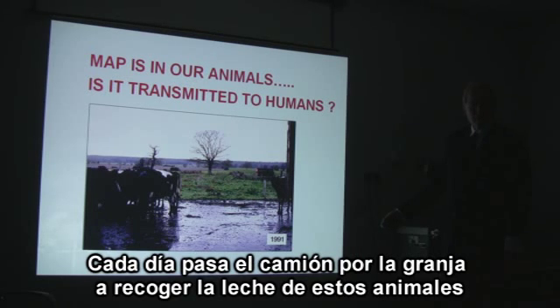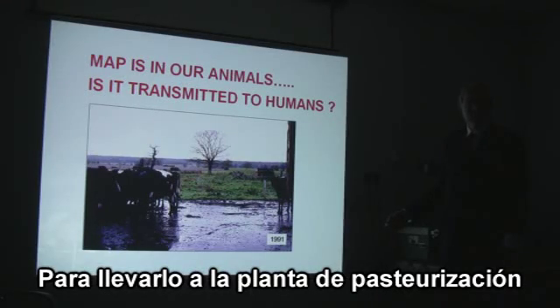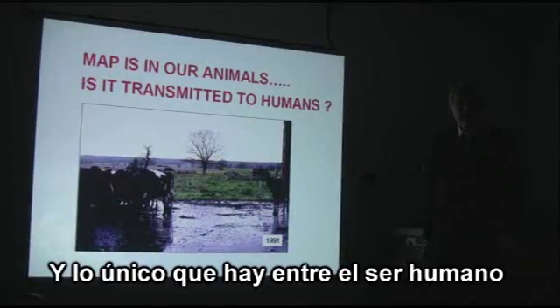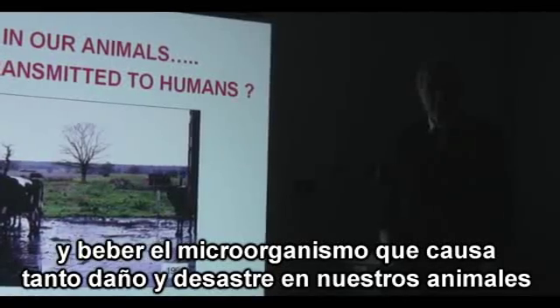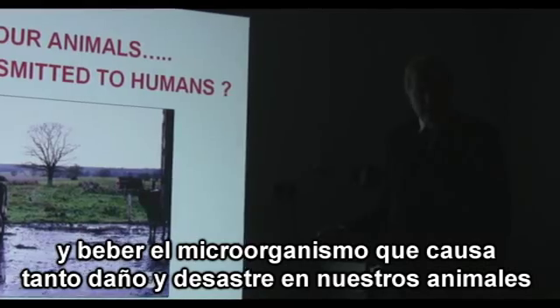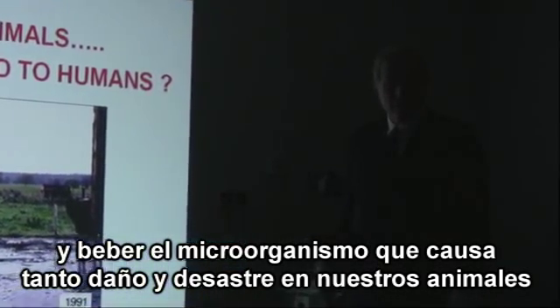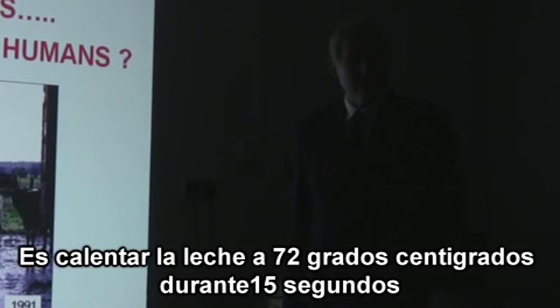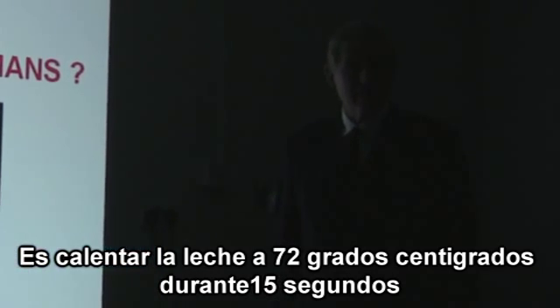Every day the truck comes to the farm and collects the milk. It takes it down to the pasteurization plant, and the only thing that stands between people and drinking these bugs — which can cause disease in so many animals — is heating the milk to 72 degrees centigrade for 15 seconds. A temperature which the MAP can survive.